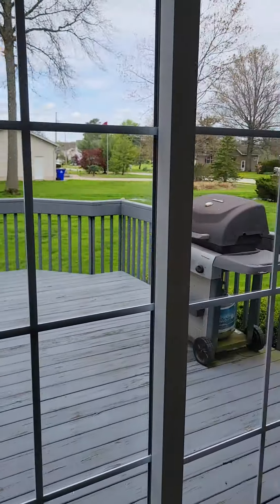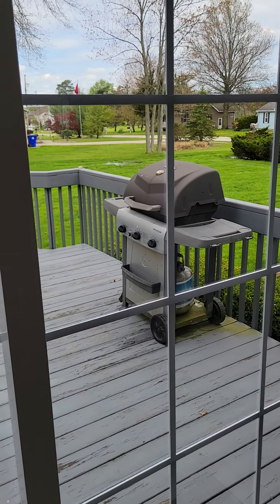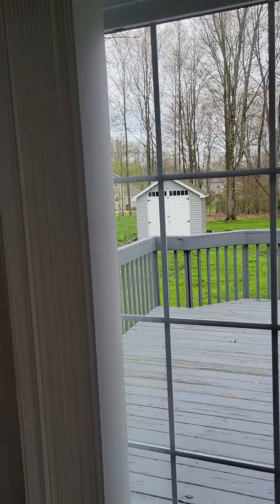Got a couple showings set up for today — let me know if you'd like to see it. Todd Courtright, Courtright Group, EXP Realty. You can reach me by text at 623-256-7949. Thanks!